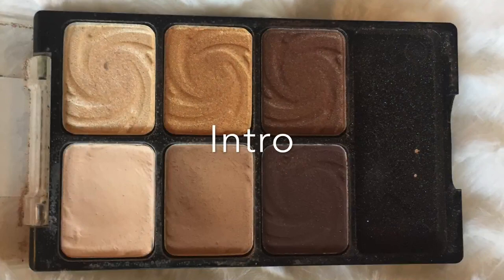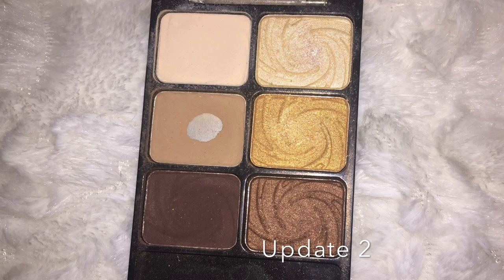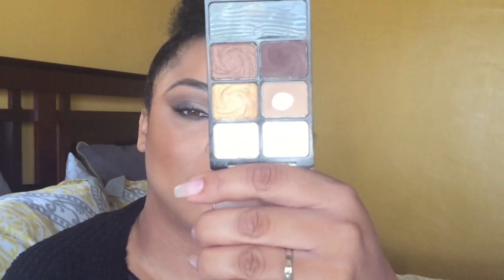I'm still happy with the progress I made. I'll show you intro, update one, update two, and then the finale. This has made me realize I don't need as many eye primers as I think I do. Between concealer and what I already have, I'm probably going to do some eye primer decluttering honestly.